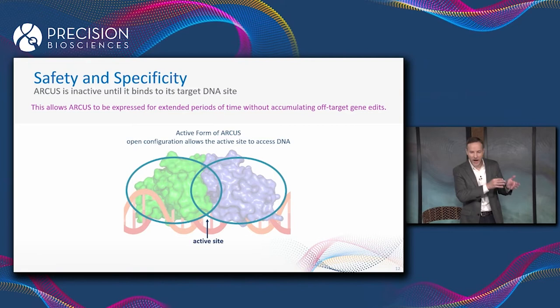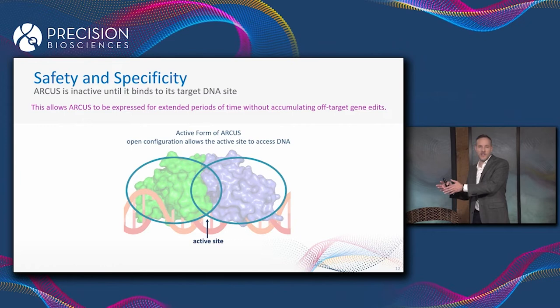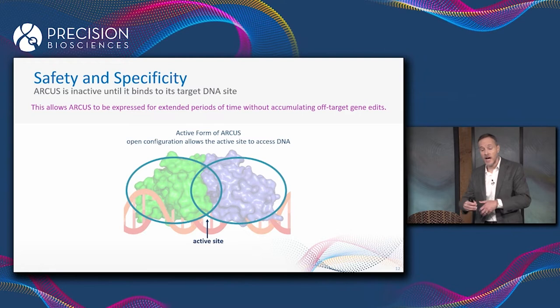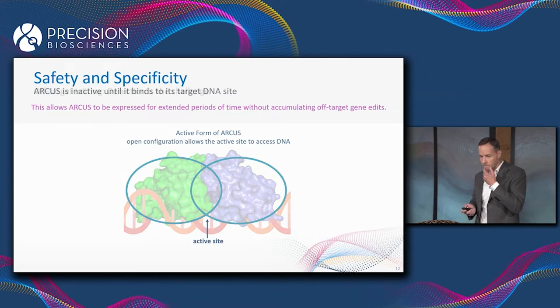We track both on-target and off-target editing. What we find is the editing profile at three years following administration of the vector looks more or less the same as the editing profile at two weeks. So despite the continued expression of the ARCUS nuclease in the cells, we don't see any off-target editing accumulating over time — presumably because the enzyme is being made in the default inactive form.